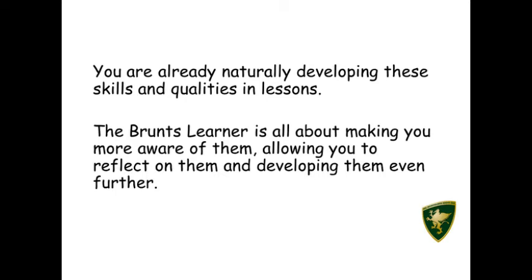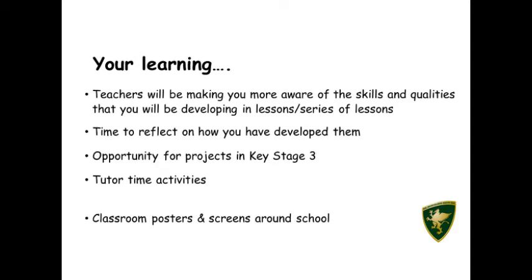You are already naturally developing these skills and qualities in lessons. The Bromps Learner is all about making you more aware of them, allowing you to reflect on them and develop them even further. Teachers will make you more aware of the skills and qualities you're developing. You'll get time to reflect, there'll be lots of opportunities for projects in key stage 3, and tutor time activities will focus on the Bromps Learner. Keep an eye out for classroom posters and screens around the school for more information.